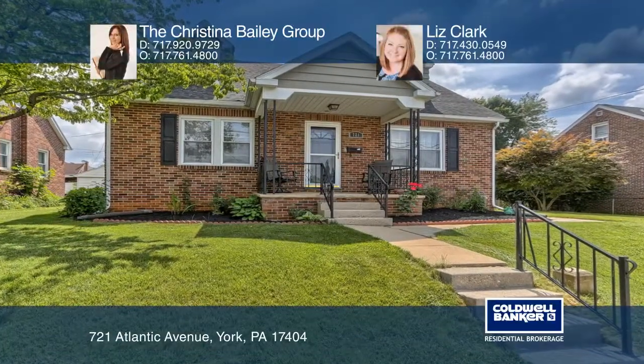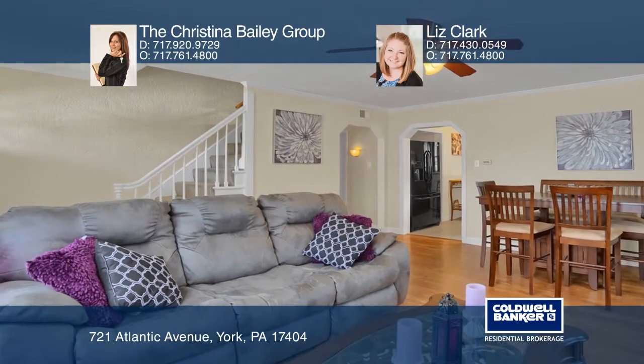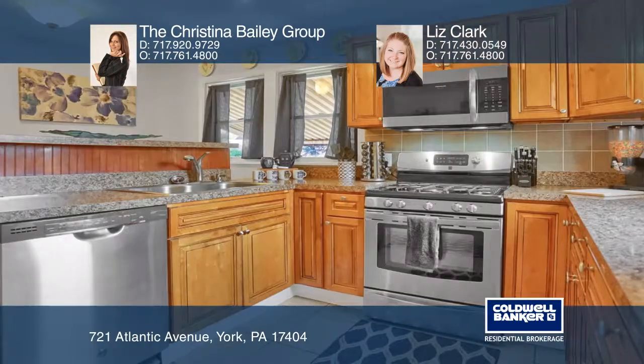Get away to this gorgeous, private cul-de-sac residence. You'll find a meticulously maintained home on approximately 1.64 acres. Don't miss the fresh updates such as windows and flooring.